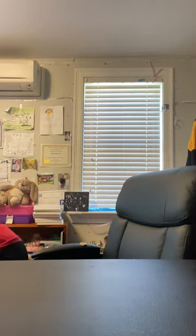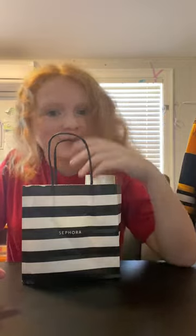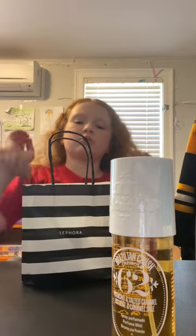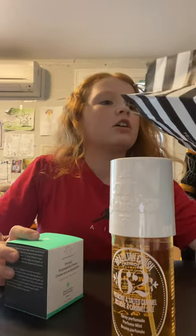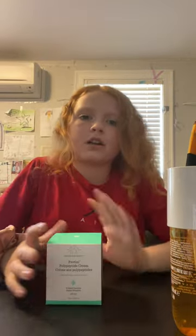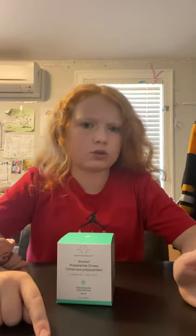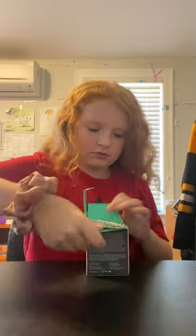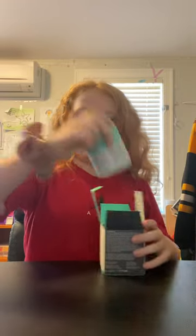The Ghostface shirt says 'let's watch scary movies' and I love it — I love scary movies. Next is Sephora. I got two items and it was like 115 bucks for just a little bag. I got the perfume I've been wanting forever — it smells so good. And then I got Drunk Elephant. I really wanted to try Bubble but I couldn't find it, so I got Drunk Elephant instead.